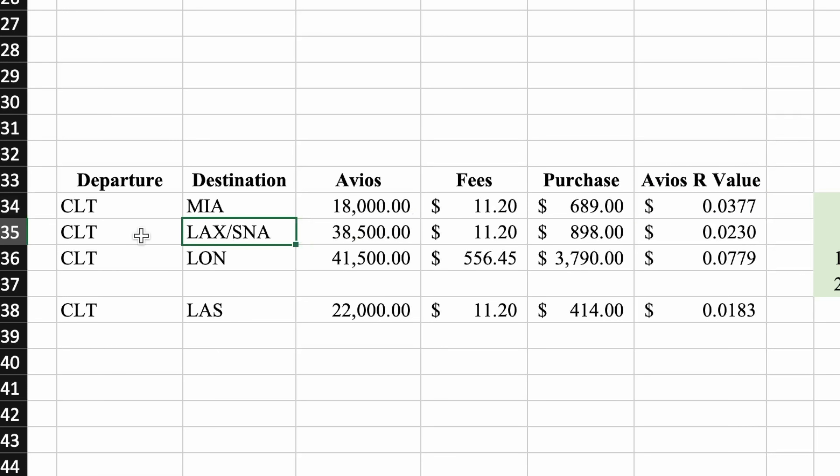If I were to fly to SNA, Orange County, California, it's going to take 38,500 Avios and $11.20 in fees. Tickets cost $898. That gives me a redemption value per Avios of 2.3 cents. This is actually with a connection. As you can see, the redemption value dropped.